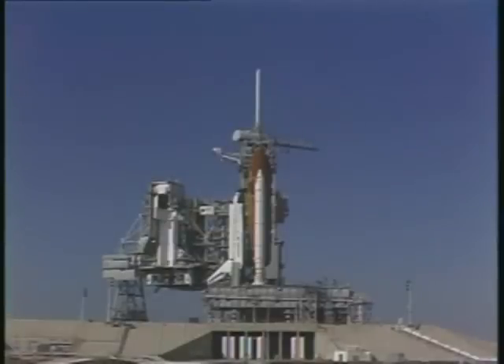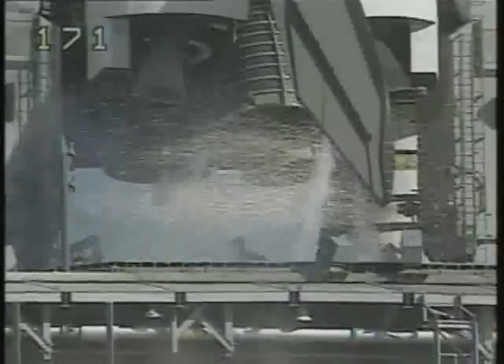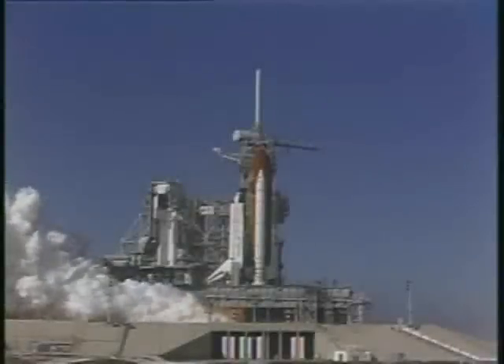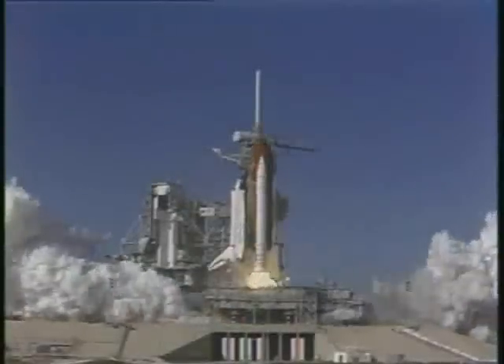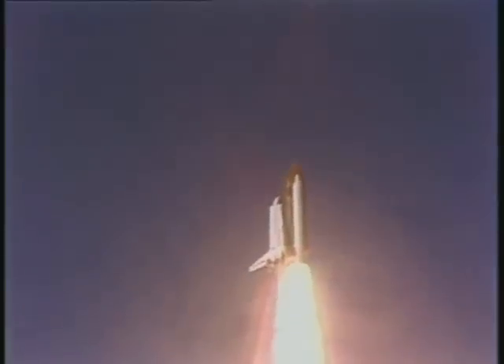T-minus 15, 14, 13, 12, 11, 10. We have a go for main engine start. 7, 6 — we have main engine start. 4, 3, 2, 1. Ignition and liftoff. Atlantis begins another space voyage as it clears the tower.